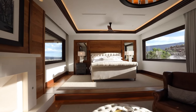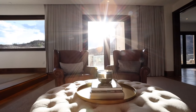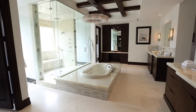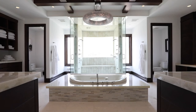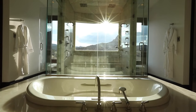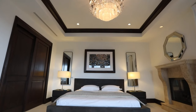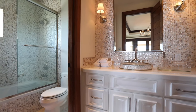Upstairs you have a gorgeous master suite that is absolutely incredible, with a real fireplace, sitting areas, LED lights in the ceilings, and beautiful views. The master bathroom features a bathtub in the ground, a large shower, dual vanities, plenty of storage space, dual toilets, and access into a huge walk-in closet. All of the guest suites are extremely spacious, equipped with luxurious en-suites and large walk-in or built-in closets.